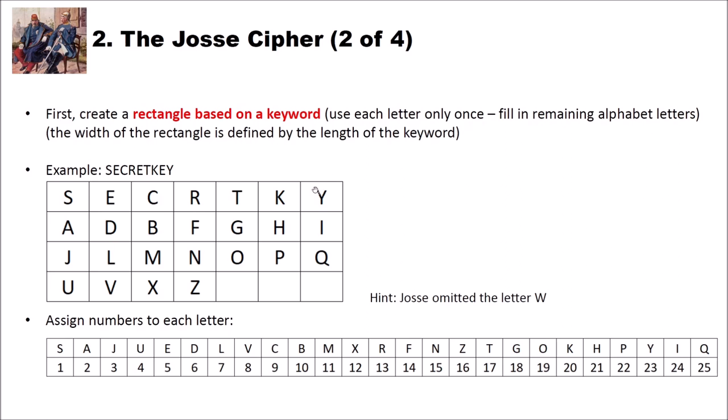We then wrap around to the next row and write the remaining letters of the alphabet below our keyword — A, D, B, and so on — continuing until we have filled the rectangle. One important note: JOS omitted the letter W, so we have no W in the alphabet.